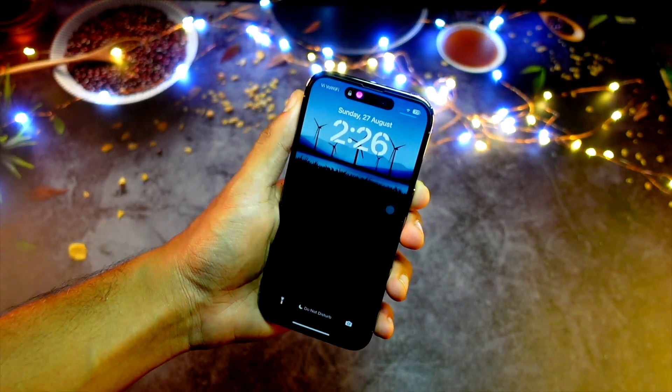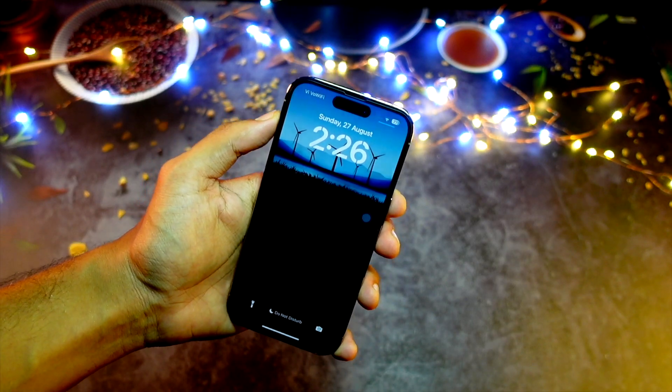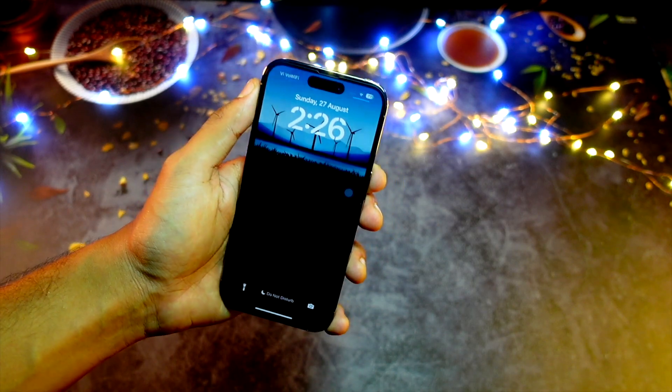Hello everyone, how are you all doing? In this video we are going to talk about iOS 17 Beta 8. My name is Jay, you are watching Tech Hype. Let's get right into today's video without wasting any more time.